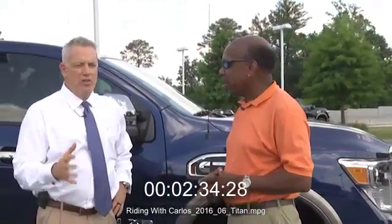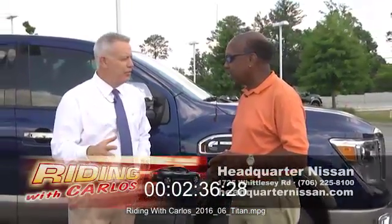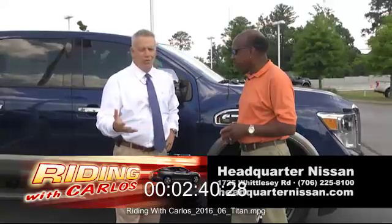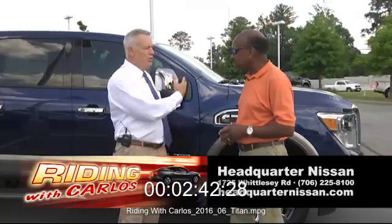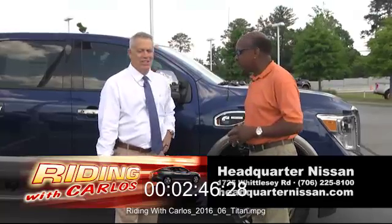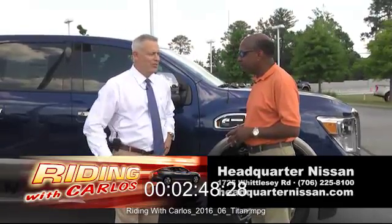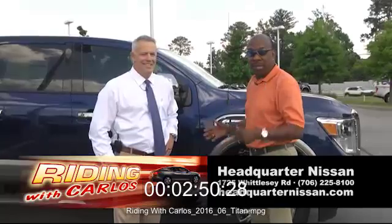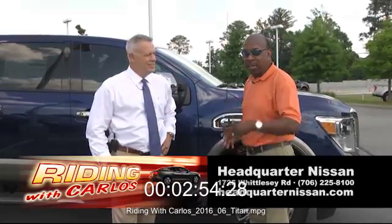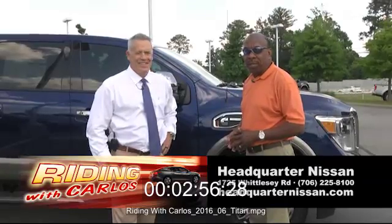Next time, we've already thought about doing the Versa Note. Entry level, it's a five-passenger, really neat car, 40 miles to the gallon. It's an entry-level Nissan product. We just drove the big Cummins Titan Diesel redesign 2016. It was a great show this time. Folks, come get you one, especially if you've got a big boat you need towing. Next week, we'll have the gas savers for you. Until then, I'm Carlos Williams, and you've been Riding with Carlos.